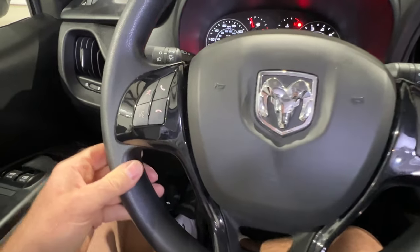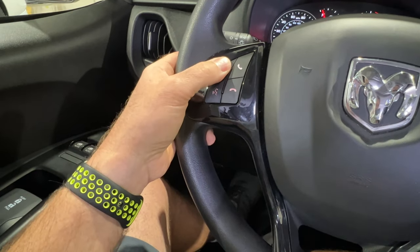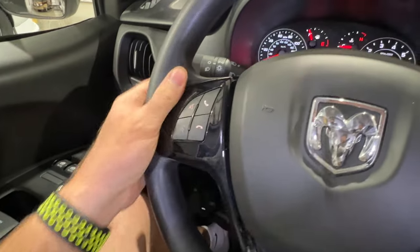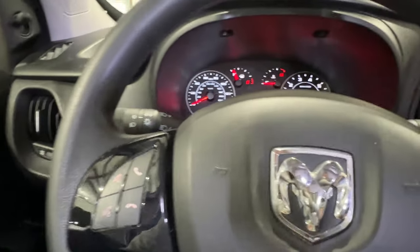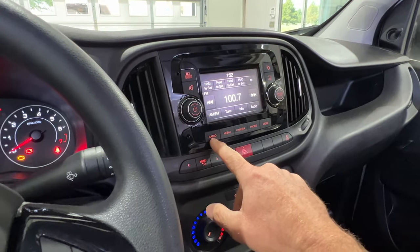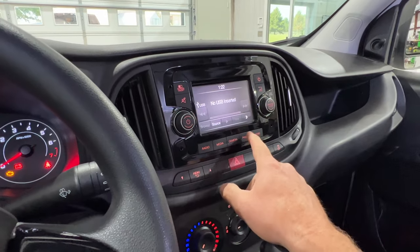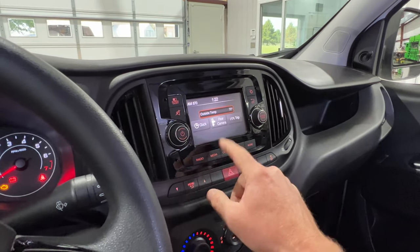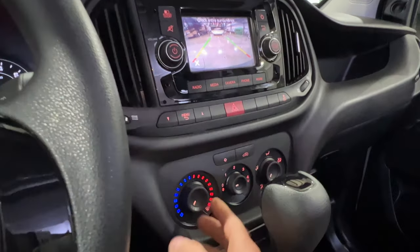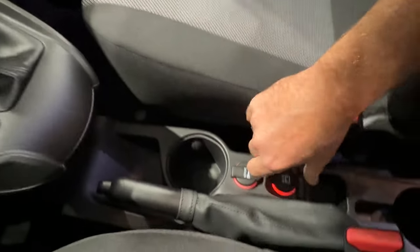Got cruise control and audio controls on the steering wheel for mute and voice command, so it's got Bluetooth. Got wiper controls and a nice touchscreen — AM, FM, media, phone. Got your backup camera. Got climate control — it's ice cold. Got USB and a couple of outlets.